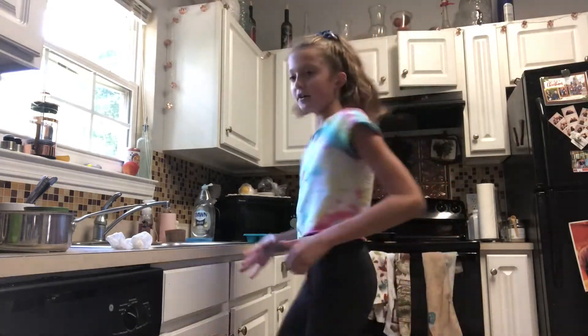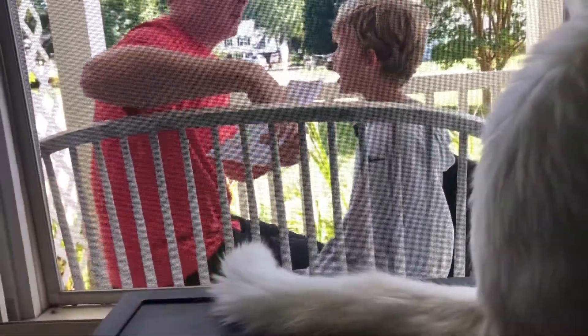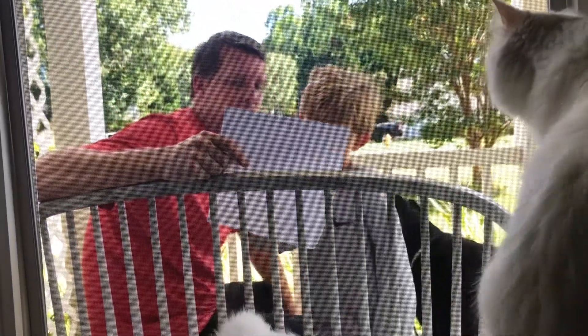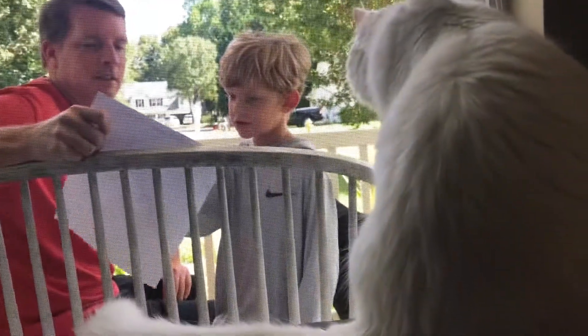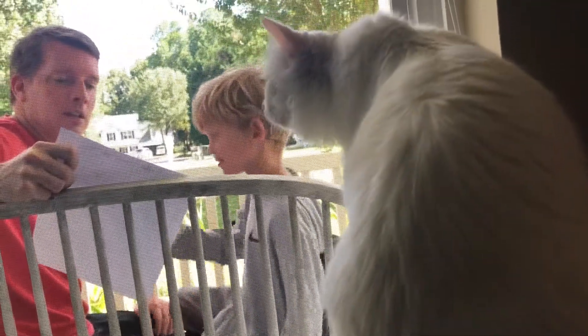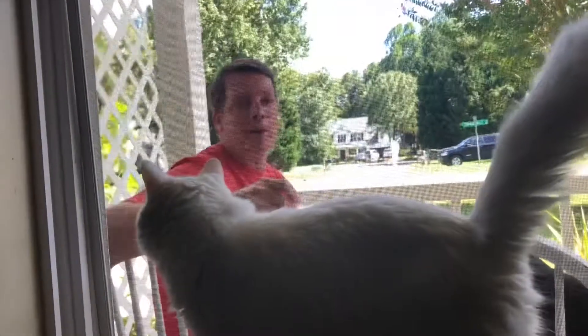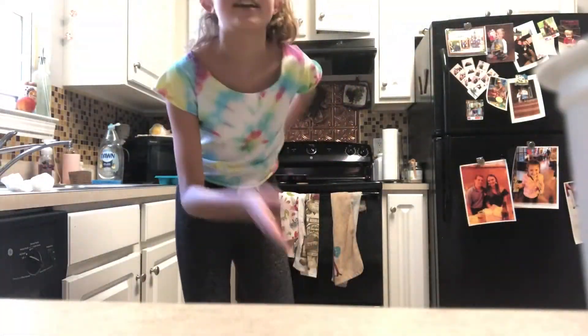I'm gonna go take the menu back out to them, see what they want, and I'll film. What do you want? He would like the strawberry acai refresher, and I would like the iced caramel macchiato. Okay, is that all for you today? Yes. Okay, we'll take cash. Thank you. So you guys heard what they want, and we're gonna get started on the acai refresher.